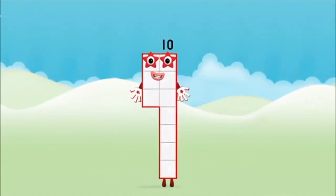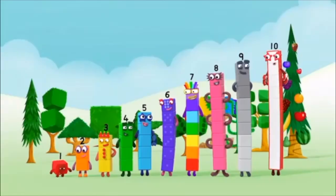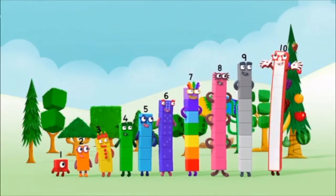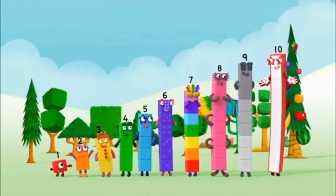You made number block ten! One, two, three, four, five, six, seven, eight, nine, ten! Yay! Hooray! Hooray!